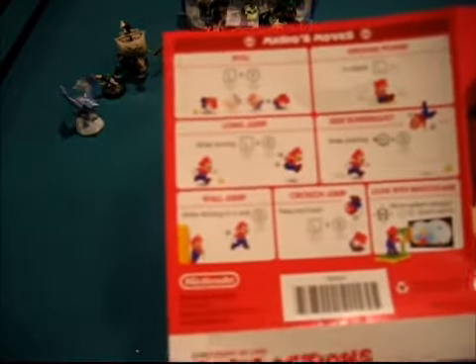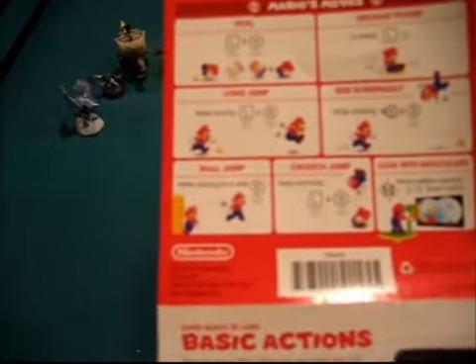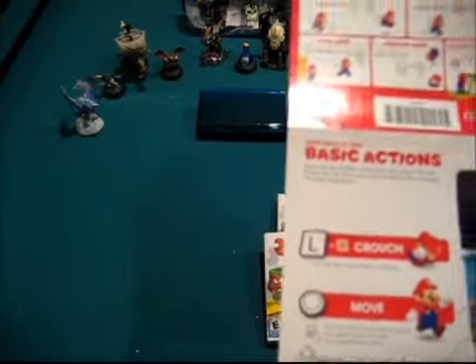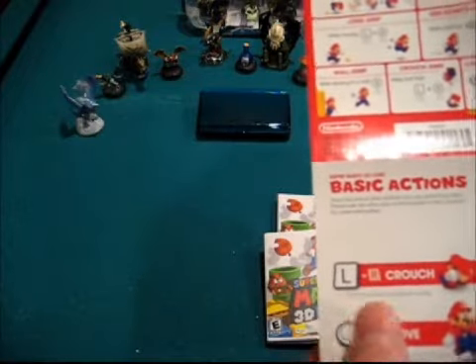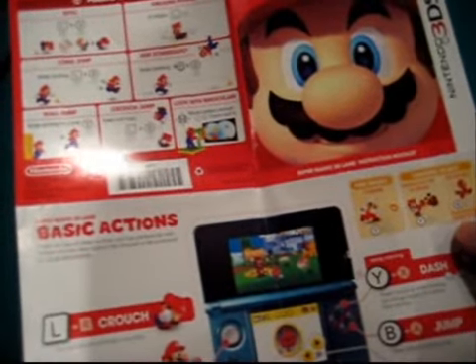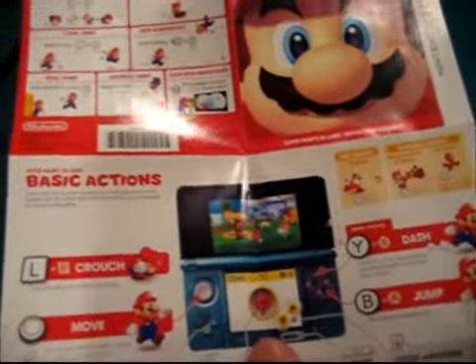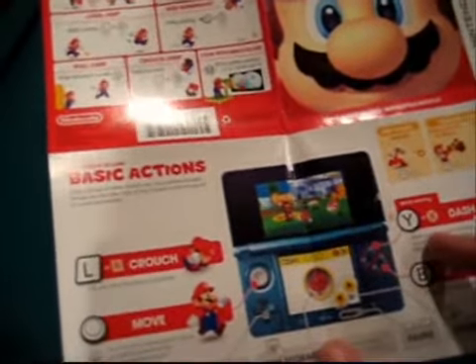This is the instruction booklet — or more of a poster. The back side covers Mario's moves: you can do a roll, ground pounds, long jump, side somersault, wall jump, crouch jump, and apparently you can look around with binoculars by moving the 3DS itself — the gyro picks it up. That may be one of the times I switch into 3D mode. For Tanuki Mario, you use Y to swing your tail and attack, and B or A to fall slowly, just like in Super Mario Bros. 3.